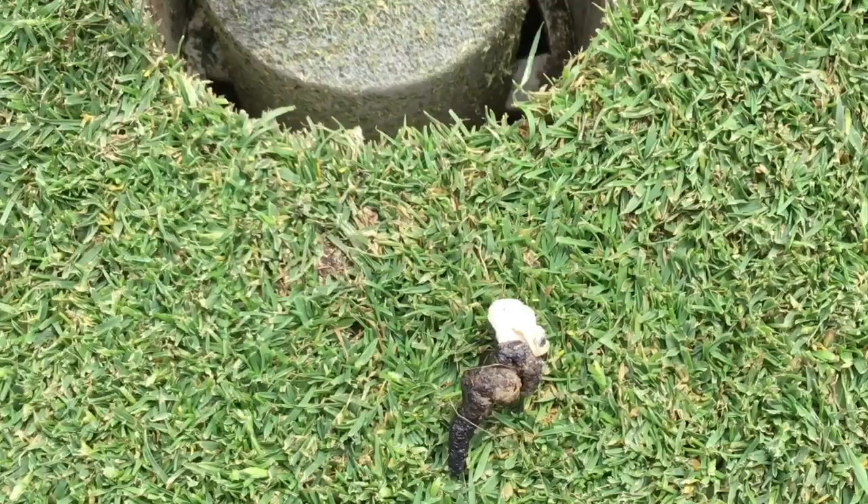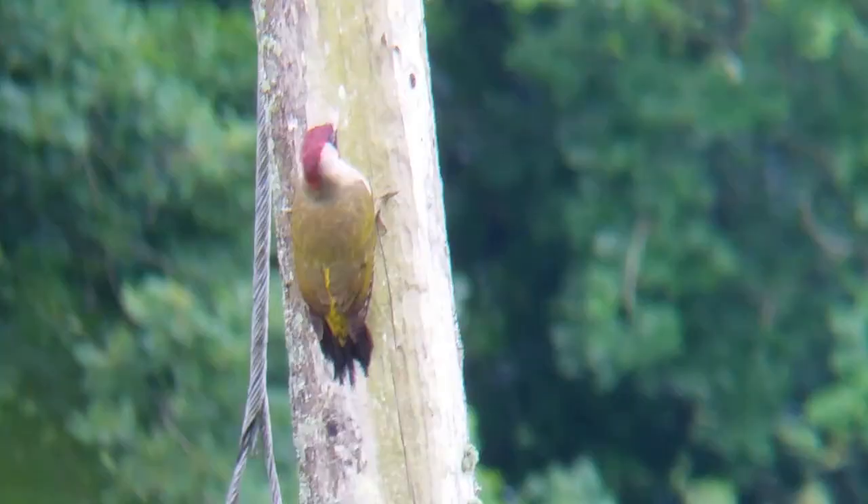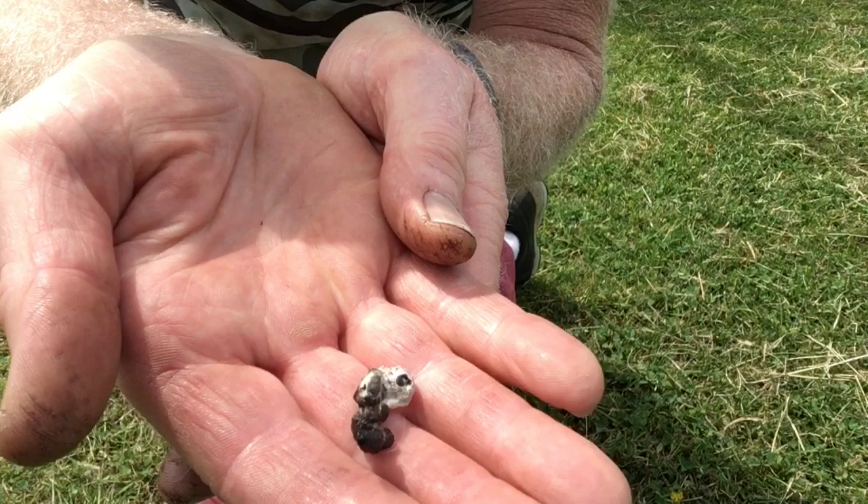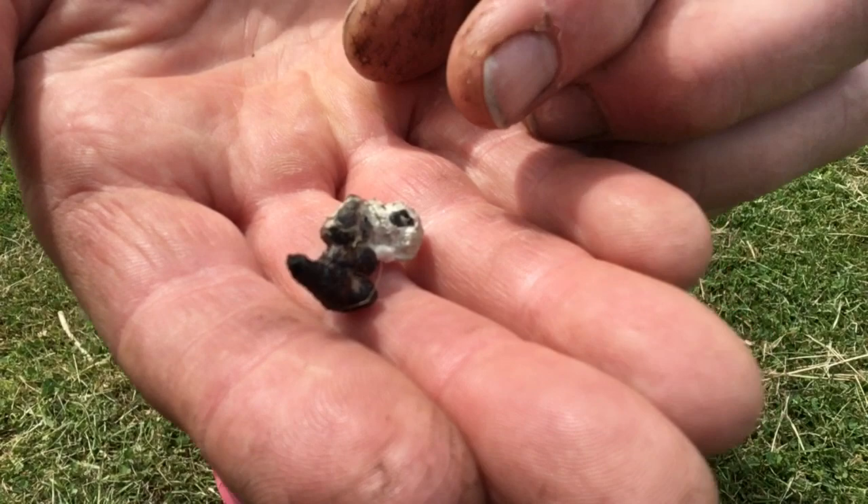On the short grass of the green you can often find green woodpecker droppings. The green woodpecker is often seen around the course and has a distinctive yaffle. And there is our woodpecker dropping — so often in a question mark shape.